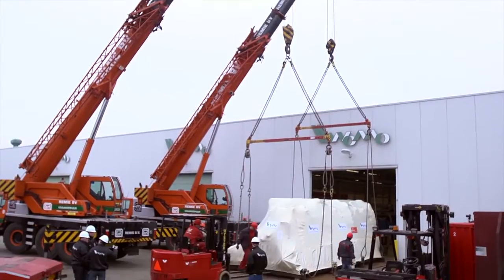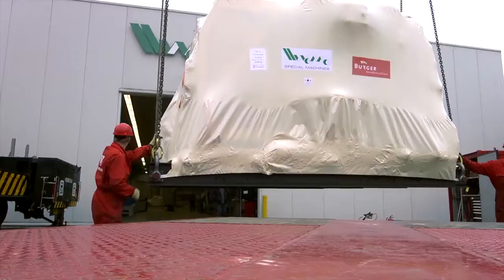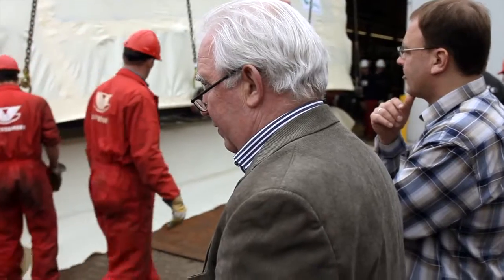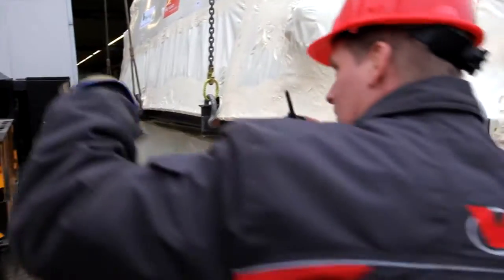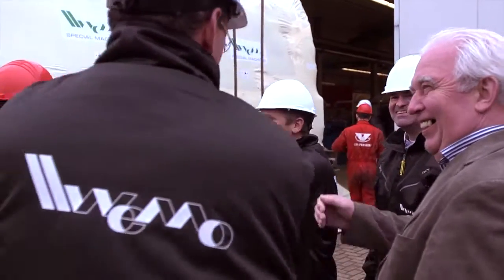The large modules have to be lifted in synchronization with two huge cranes. Nothing can go wrong now because of the tight time schedule.